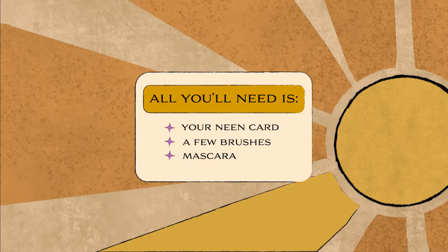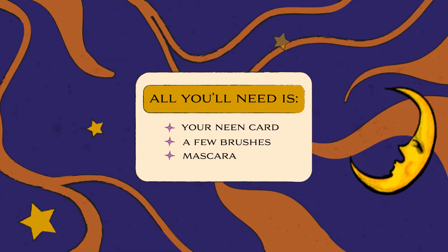Hi, my name is Jocelyn and my pronouns are she, her. Today I'll be showing you a cool makeup look. All you'll need is your Neen card, a couple of brushes, and mascara.